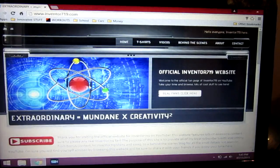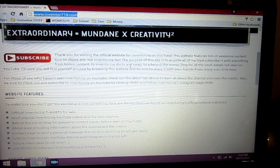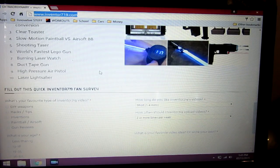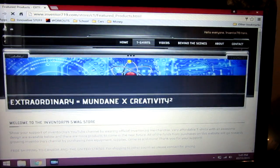Before I get to the contest, I have a few exciting updates for you guys. First, most exciting, I'd like to quickly show you guys my new website, Inventor719.com. Basically, I made this website to give you guys behind the scenes on all my videos and stuff. I have a few future video ideas, a fan survey to get your feedback, and this will come in handy later.